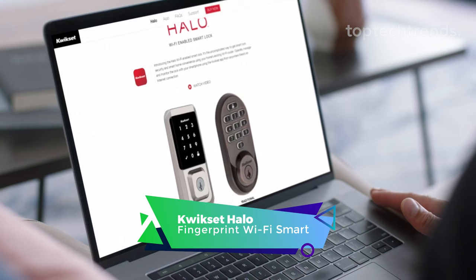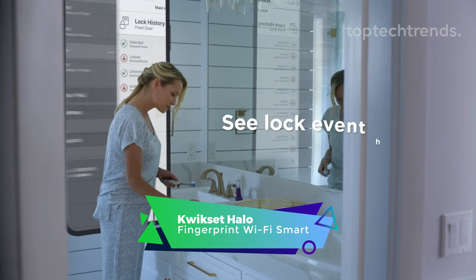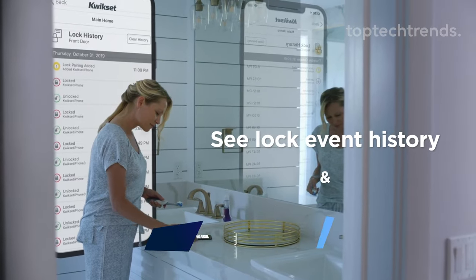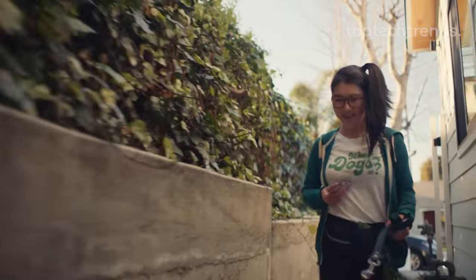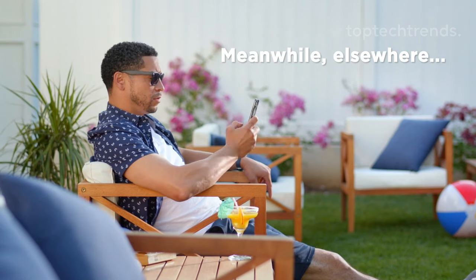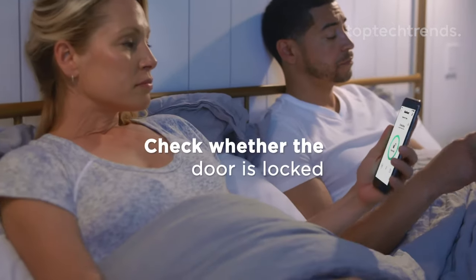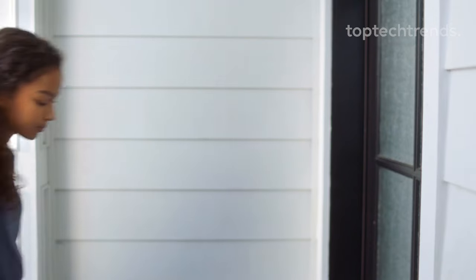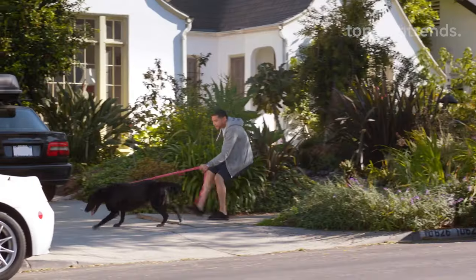QuickSet Halo Fingerprint Wi-Fi Smart Lock. Welcome to the future of unlocking where your fingerprint is the key. Introducing the touch-to-unlock magic — add up to 100 fingerprints, because sharing is caring and we're all about fingerprint fiestas. Control your door from anywhere with Wi-Fi wizardry. Use the QuickSet app to lock, unlock, and even throw virtual keys at your friends. It's like having a digital bouncer for your door.